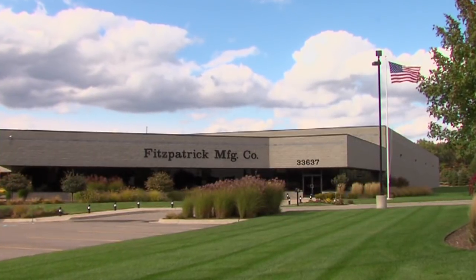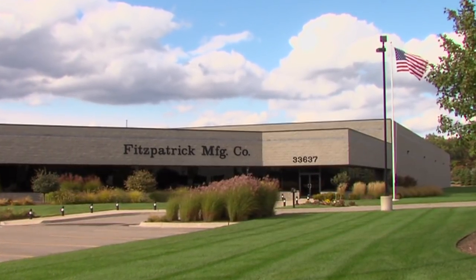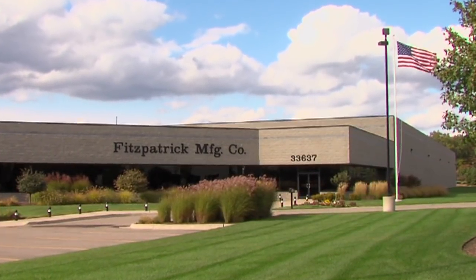Founded in 1952, Fitzpatrick Manufacturing is a CNC machine shop and custom manufacturer.